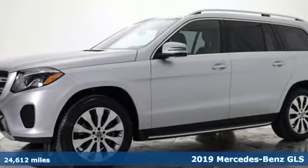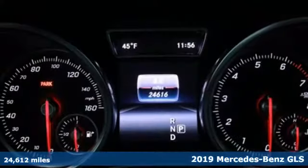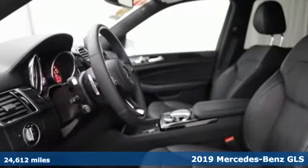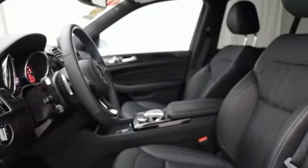It's a certified 2019 Mercedes-Benz GLS. The power is complemented by the capability for a performance character befitting of this luxury leader.